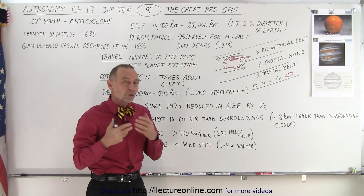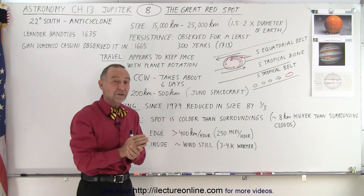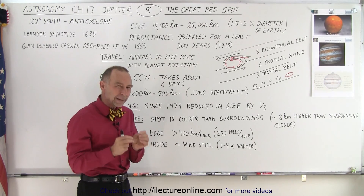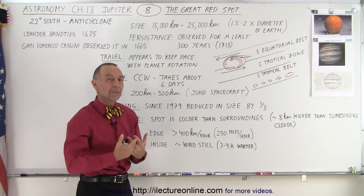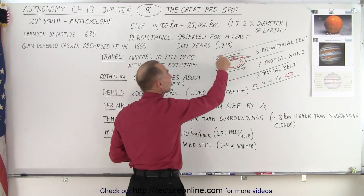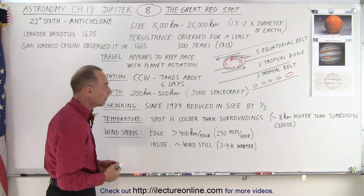There are some measurements made by the Juno spacecraft, and they believe that the Great Red Spot goes down into the atmosphere as much as 200 to 500 kilometers — that's over 100 to about 300 miles down. Because of that, they think that some of the energy comes from the internal heat of the planet rather than direct sunlight. So it's probably a combination of the wind speeds from the equatorial belt and the South Tropical Zone, and from the heat that comes from the interior of the planet.